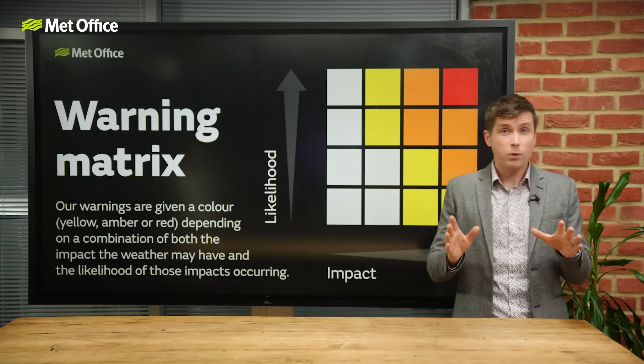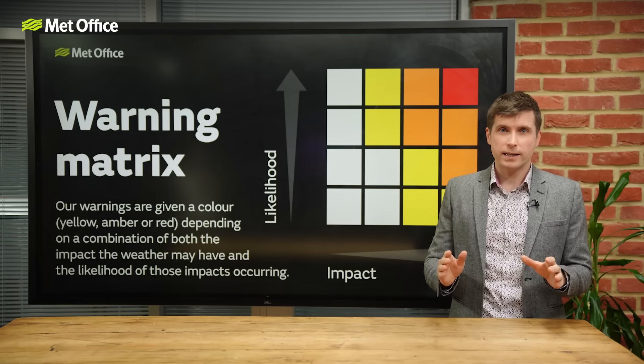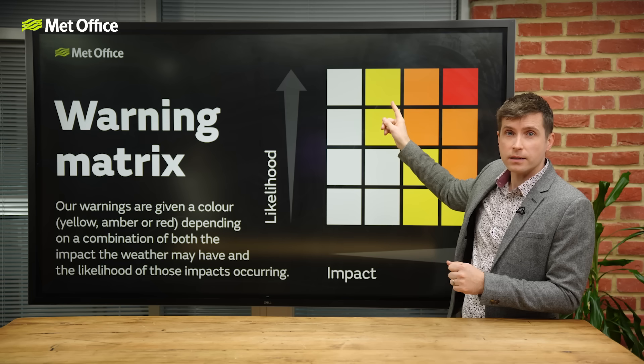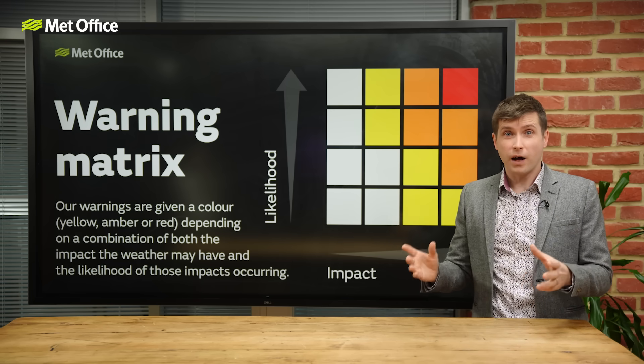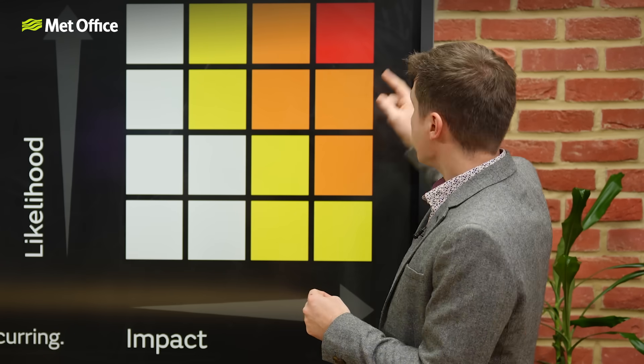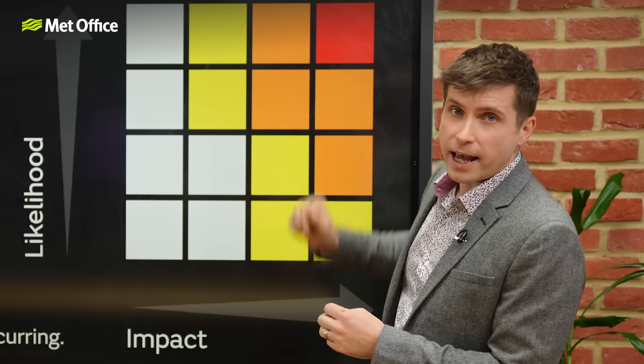This is particularly important for yellow and amber warnings, which may mean there's a high likelihood of low impacts, or that there's a potential for high impacts but it's not especially likely. A red warning, however, will always mean the strongest impacts and the highest likelihood on the scale.